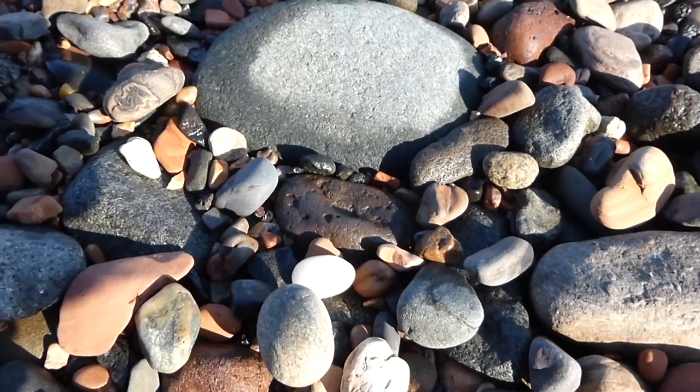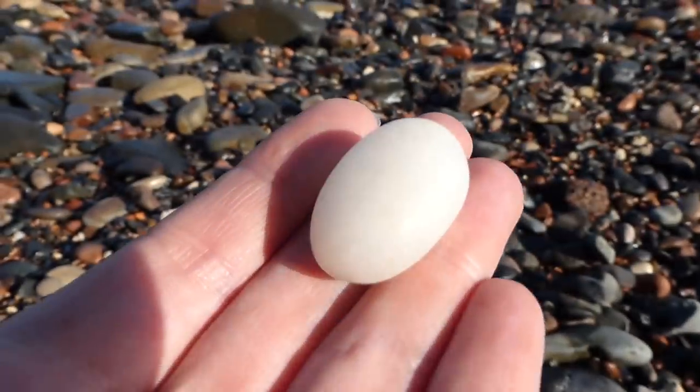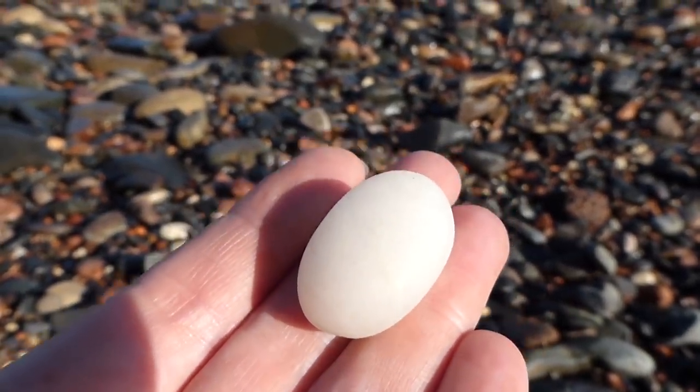Looks like there's a bit of quartz there. Very nice, it's like a little egg — like a little quartz egg.